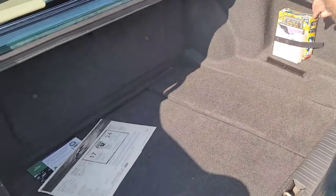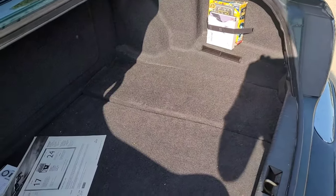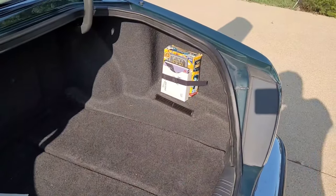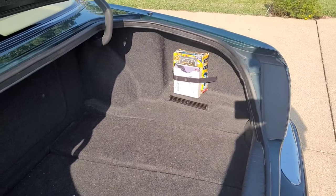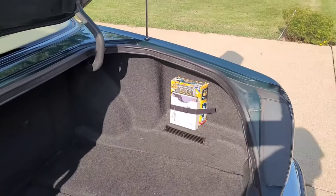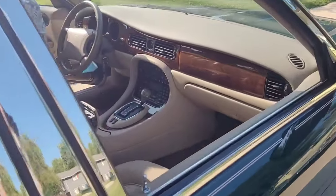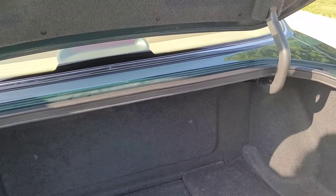They decide to start the car and turn the air conditioning on to test whether that trunk vent blows cold air. The antenna goes up automatically when the car starts. After running the AC, neither of them feels any air coming out of the trunk vent. It must just be a vent for something else - they'll need to check the owner's manual.